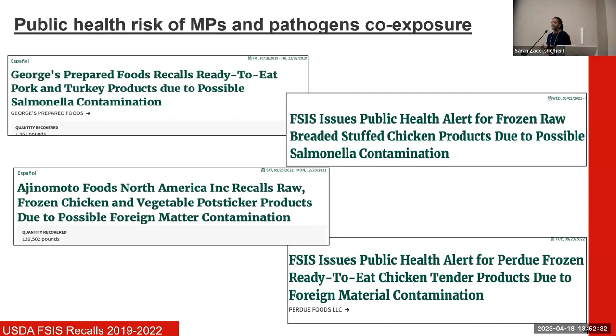As microplastics are increasingly being found in environments where they can interact with pathogens like Salmonella, it's becoming an increasing concern for the poultry industry. As seen with the USDA food recalls pictured here, instances of microplastics or Salmonella interacting in processed broiler meats are very common. Knowing that many bacteria like to adhere and thrive on biotic or abiotic surfaces makes this a significant public health issue.